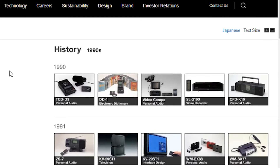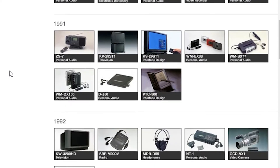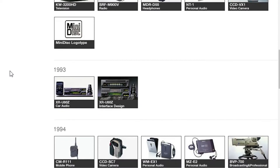So for this reason, Trinitron systems are generally easier to focus than shadow masks and generally had a sharper image. And this was a major selling point — little did I know that when I was a child looking through the Argos catalogues.